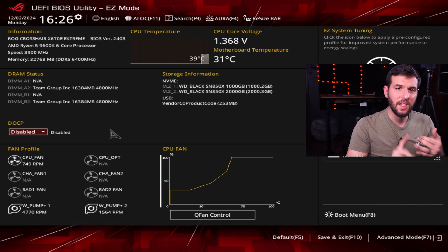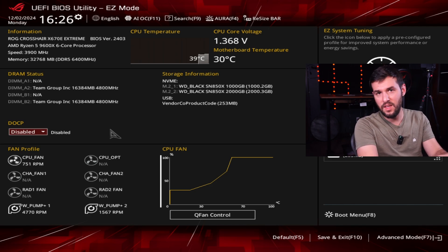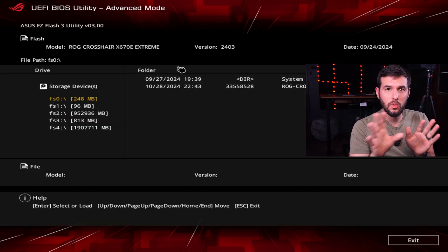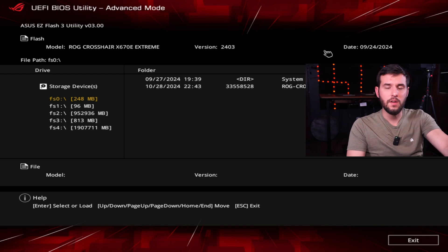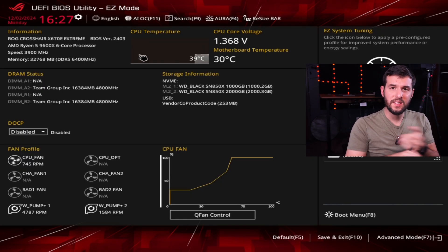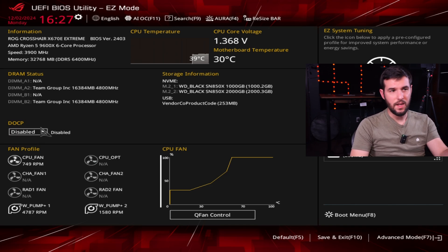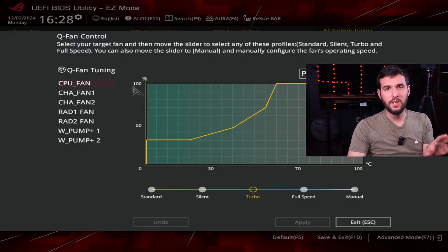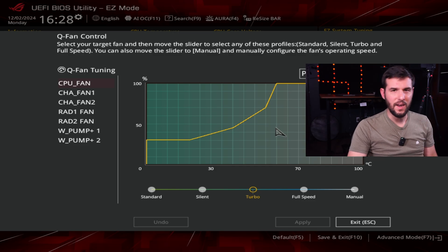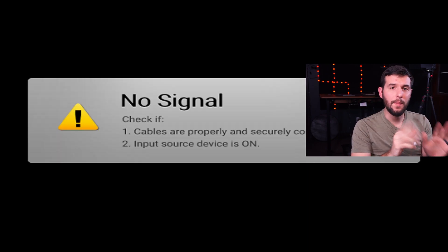Once your BIOS is finished updating and has restarted itself, you might have to click F1 because your computer thinks it has new hardware. You'll get back to your UEFI BIOS screen and your BIOS is up to date. You can go back to that tool and check the BIOS version — on ASUS it shows it at the top; other manufacturers might show it along the bottom. The last thing you want to do is set your RAM to make sure it's running on XMP, DOCP, or Expo depending on what you have, and set your fan profiles if you want. For ASUS, that's done with DOCP — click Enabled and that sets the RAM to its rated speed and latency. Then click F10 and hit OK to save all your settings, and it'll boot you right back into Windows.